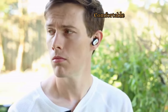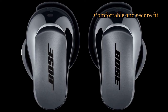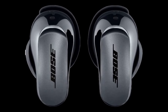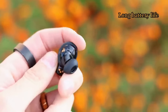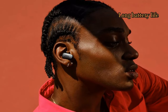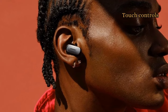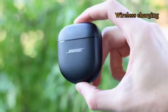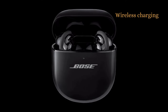These earbuds have a comfortable and secure fit, thanks to their ergonomic design and multiple ear tip sizes. They also come with a stabilizer system to help them stay in place during workouts. It comes with a battery life of up to 7 hours on a single charge and up to 24 hours with the charging case, enough to get you through even the longest flights or travel days. It has touch controls and the charging case supports wireless charging.